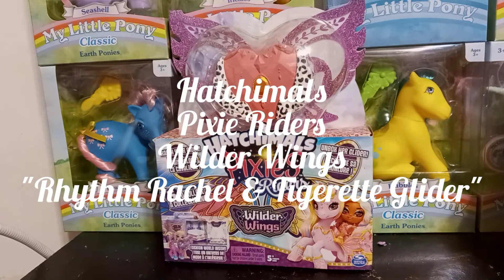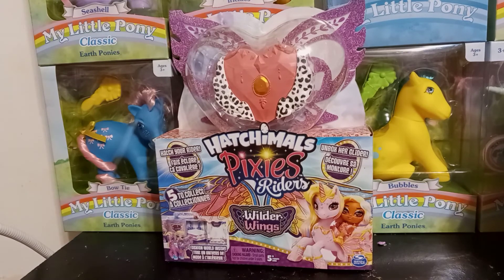Hey guys, it's Carrie, welcome back to my channel! Today we're gonna be starting a four-video series. I'm so excited to bring you the Hatchimal Pixies Riders from the Wilder Things series. The Wilder Things has basically got everything in it. We have Wilder Wings Hatchimals, Wilder Wings Pixies, and the Wilder Wings Pixie Riders — it's a big group.